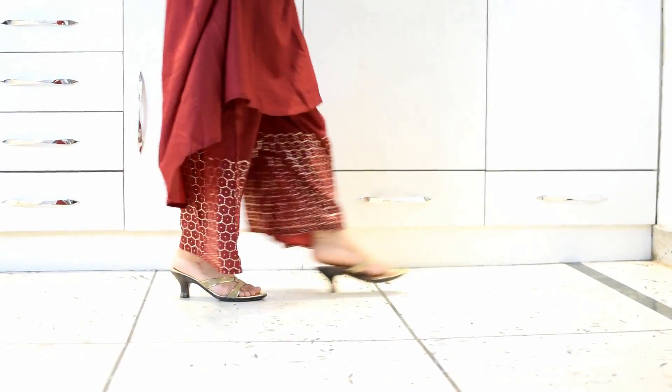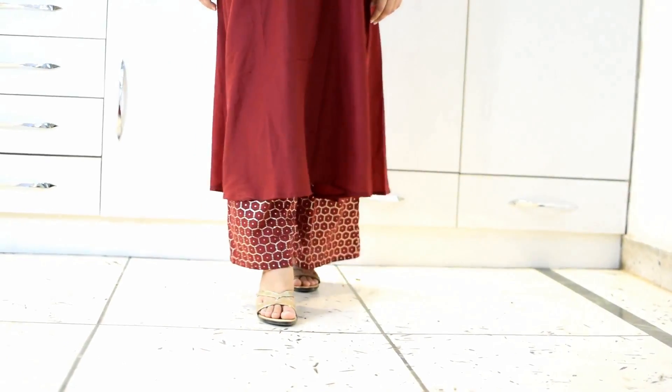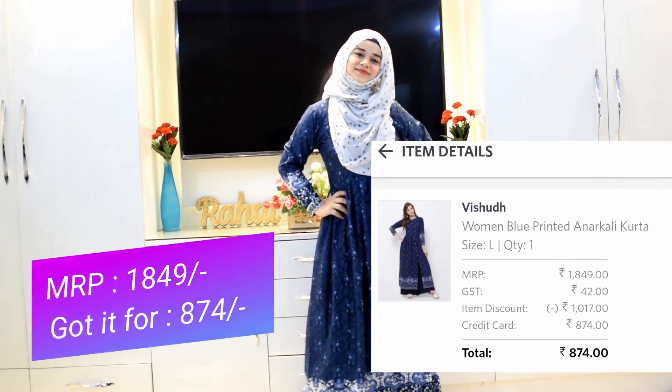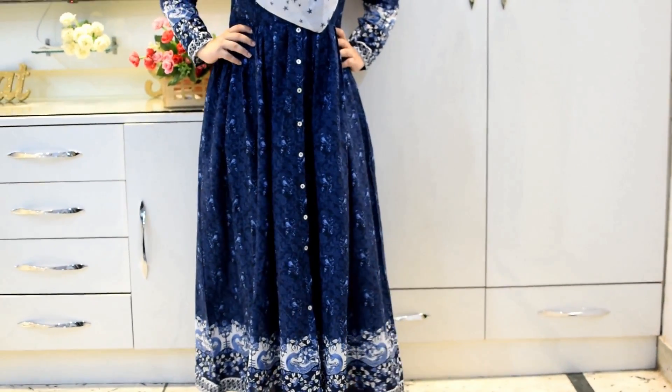Starting off with this kurta set by Lebas — I absolutely love this color and it is so comfortable. Next I have this blue kurta which I got at a steal price. It has a frock style to it, looks really nice, the fit is amazing, and it is perfect for college-going girls.